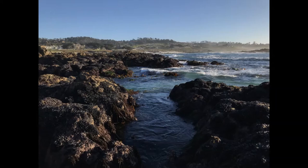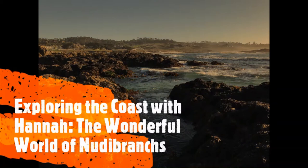Hello everyone, welcome back to Exploring the Coast with Hannah. On this week's episode, we're going to be looking at the wonderful world of nudibranchs.